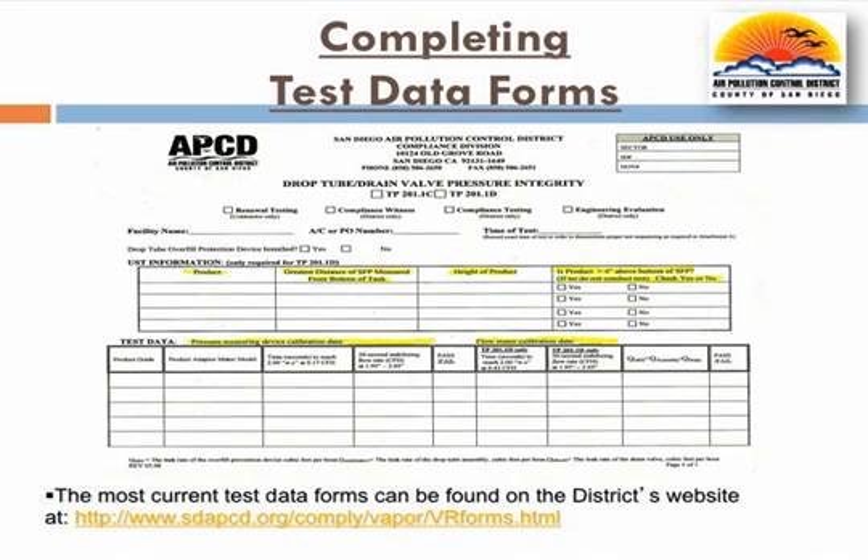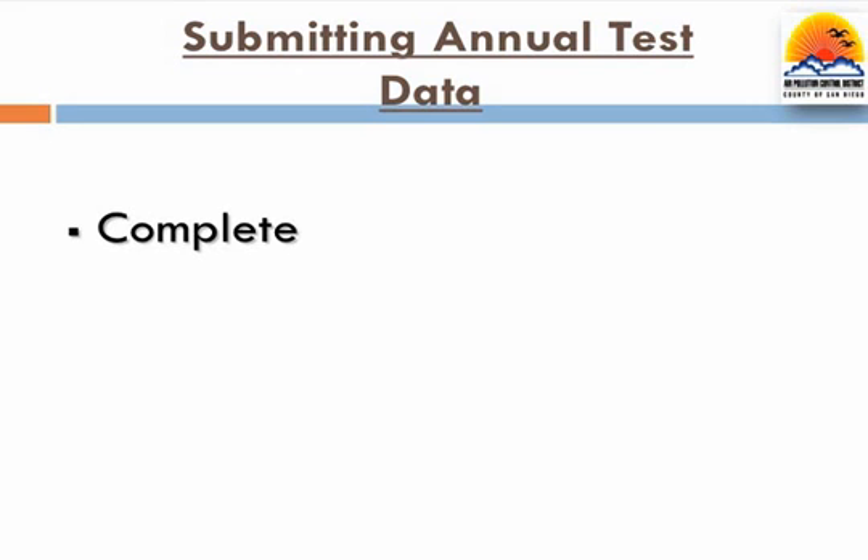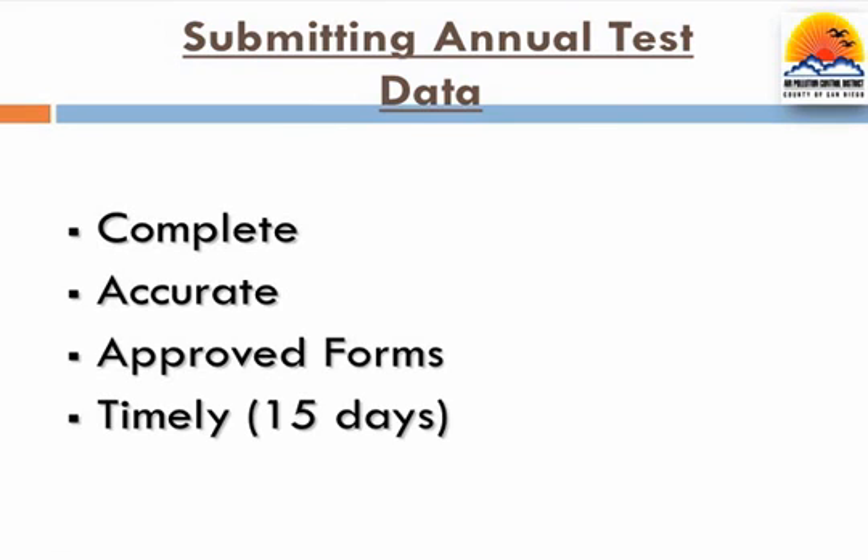In order to ensure all required test data is submitted, the district requires the use of approved test data forms, which can be found at the link shown here. Incomplete forms or inaccurate data may result in the annual test being invalidated and potential compliance action taken. Examples of tests being invalidated due to inaccurate data or incomplete forms include failure to record calibration dates, required submerged fill pipe measurements, and use of correct units of measurement. As the district can only make compliance determinations from the data submitted, it is required that data forms are complete and accurate. Since the district cannot make any assumptions from the submitted data, it is highly recommended that testers implement a quality control program to ensure proper reporting and compliance with district requirements. Please don't forget, all test data must be submitted on district-approved forms and must be submitted within 15 calendar days of the test.